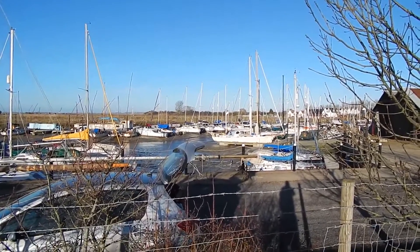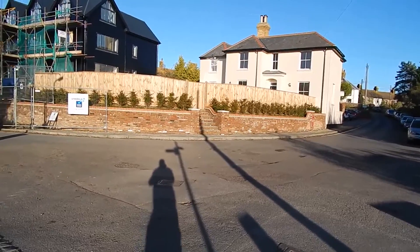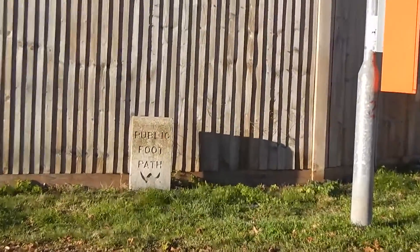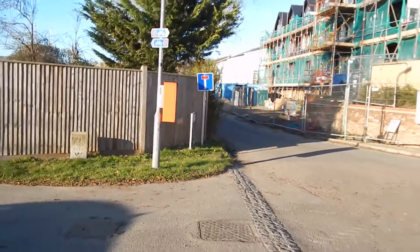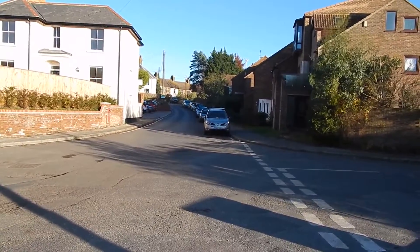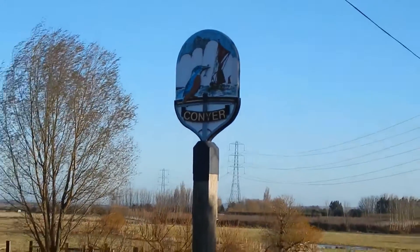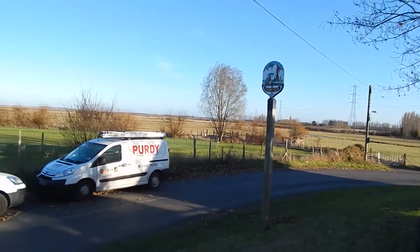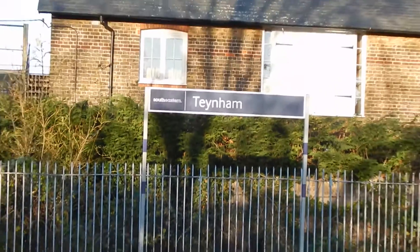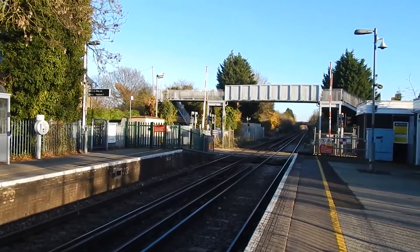Looking across at the boats at Conyer. At this point I'm going to leave Saxon Shore Way, and there's one of the old type signs there. Saxon Shore Way goes along the Conyer through road, but I'm heading towards Teynham Station. And there's the Conyer Village sign. Now at Teynham Station, and that's the end of today's eventful walk along the Saxon Shore Way.